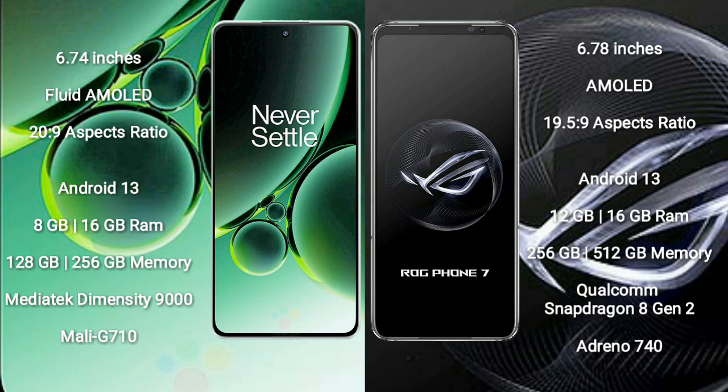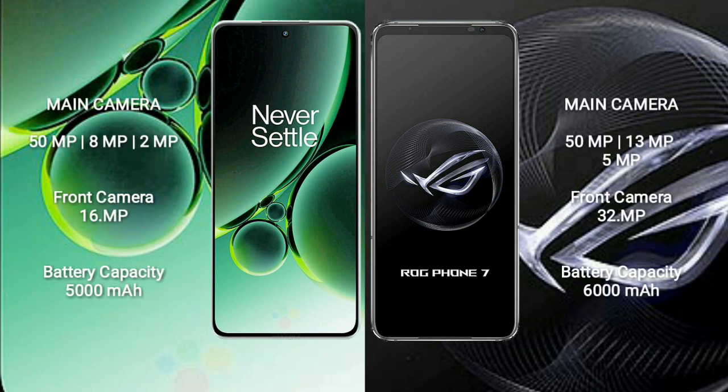OnePlus Nord 3 features the MediaTek Dimensity 9000 processor with Mali-G710 GPU. ASUS ROG Phone 7 comes with 12GB and 16GB RAM options, 256GB and 512GB internal storage, the Qualcomm Snapdragon 8 Gen 2 processor, and Adreno 740 GPU.